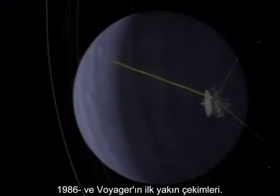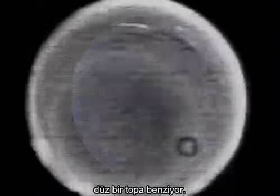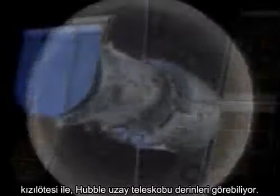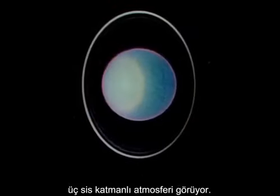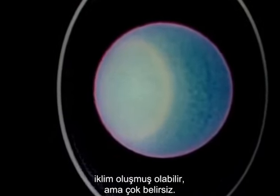In 1986, from Voyager came the first close-up — an apparently featureless ball. With infrared, the Hubble Space Telescope sees a little deeper, spying three hazy layers of atmosphere. There may be weather down there, but it's obscured.